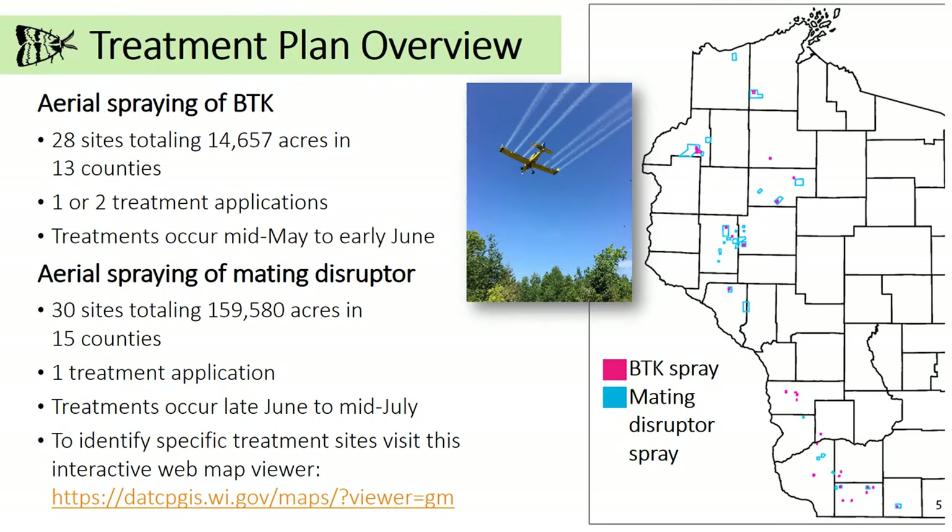The easiest way to view treatment sites is the interactive web map viewer located at this web address. This link is also on the DATCP website at DATCP.wi.gov, or you can also contact DATCP directly. Contact information is provided at the end of this presentation.